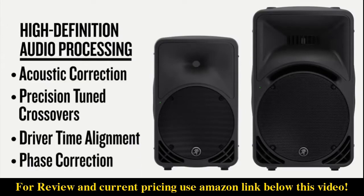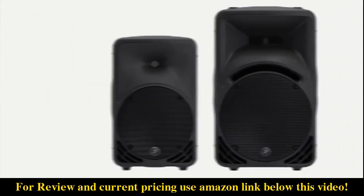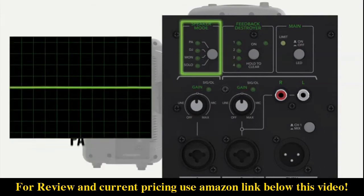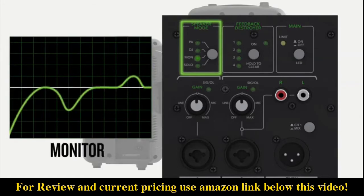These features deliver unmatched clarity and fidelity even at high output levels. SRM loudspeakers are extremely versatile and can be easily configured to fit your specific application. With quick one-button speaker mode selection, you can instantly apply the perfect EQ curve for your setup — PA for general purpose use, DJ great for music playback.